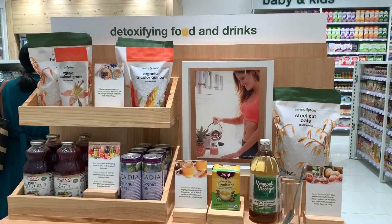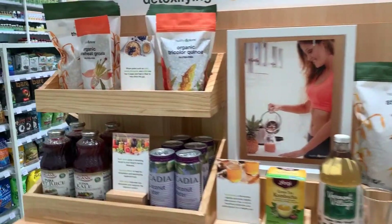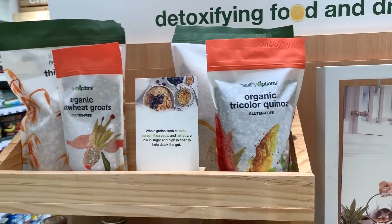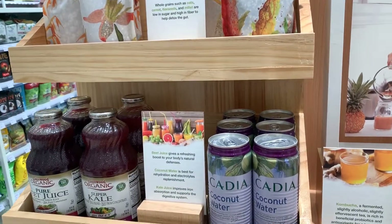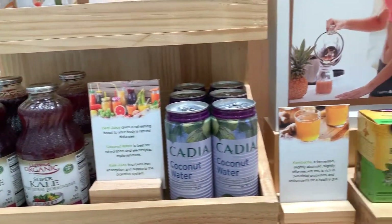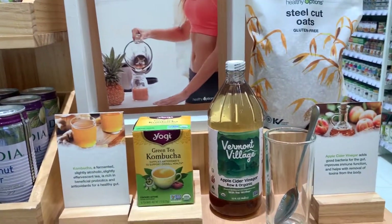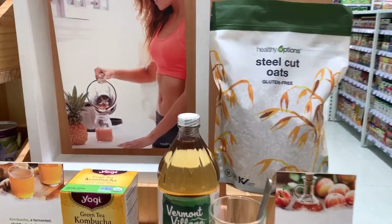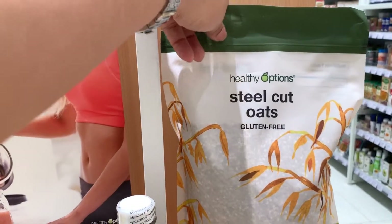They have detoxifying food and drinks. So they have organic buckwheat roots, tricolor quinoa. We have different drinks — we have kale, coconut water, and of course there's apple cider and green beans. And one of our household favorites is the stem buckwheat.